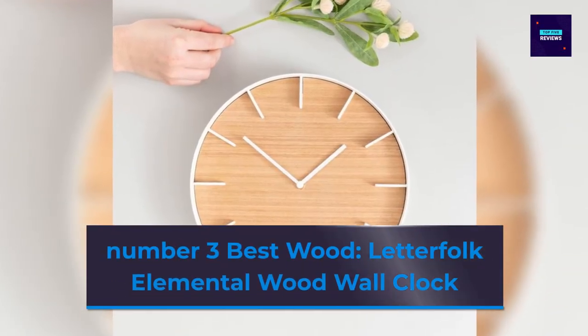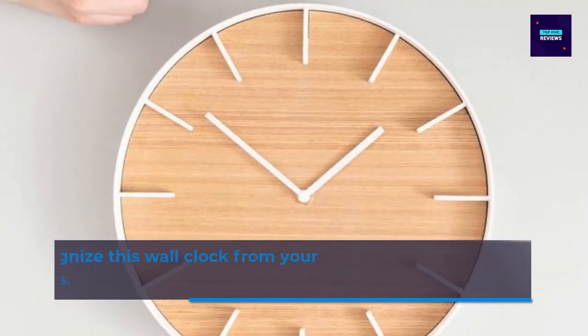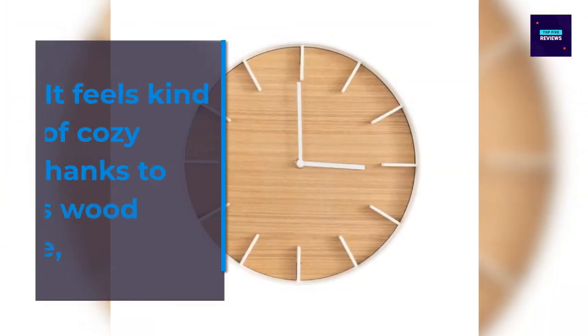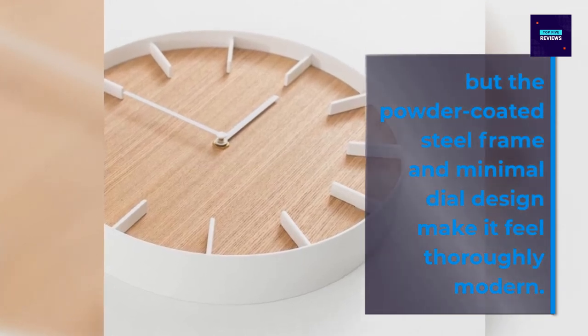Number 3 Best Modern: Letterful Calendar Wood Wall Clock. You might recognize this wall clock from your Instagram or Pinterest feeds. It feels kind of cozy thanks to its wood face, but the powder-coated steel frame with minimal dial design makes it feel elevated.